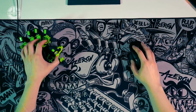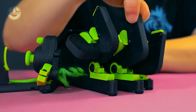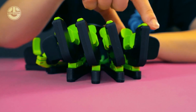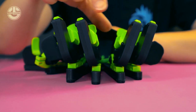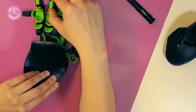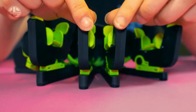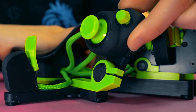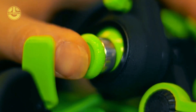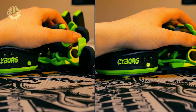Additionally, there are variations for right-handed and left-handed individuals. According to its creators, this gadget combines the greatest features of a traditional keyboard with a gamepad.